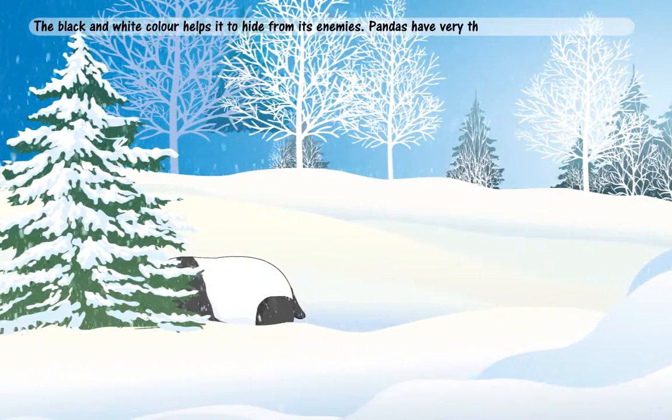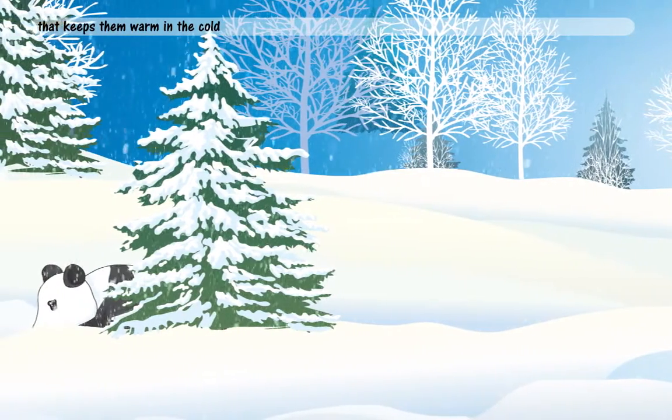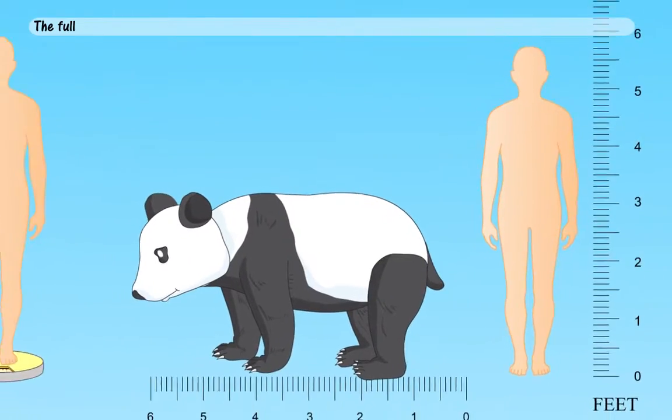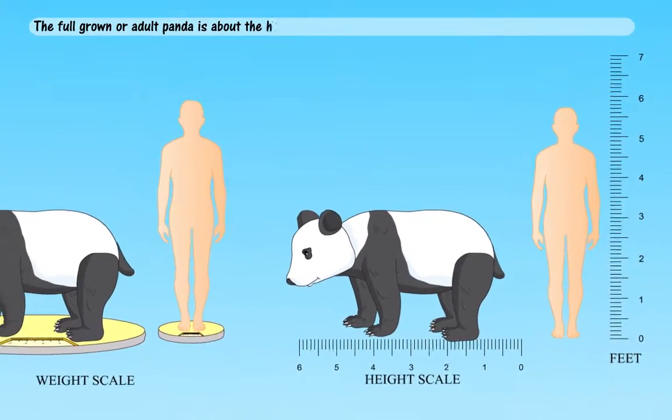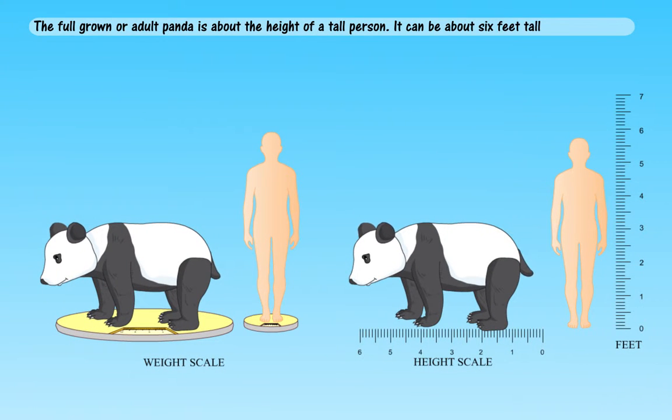Pandas have very thick, oily, woolly fur that keeps them warm in the cold and wet mountains. The full-grown or adult panda is about the height of a tall person. It can be about six feet tall and as heavy as a very big man.